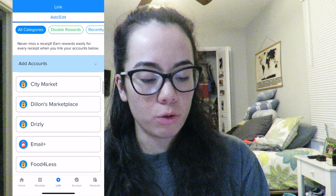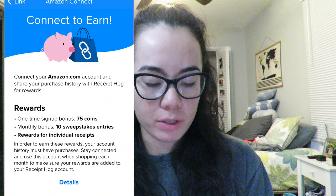They actually just updated the app — you can now link different reward systems through stores. You can connect your Costco membership, Home Depot, Kroger, and a lot of different stores. That makes it so even if you don't have a paper receipt, the receipt will automatically go to the app and you'll get your coins. You can also connect your Amazon account, and right now they have a signup bonus of 75 coins if you do. They are very big on e-receipts now — you can get more for forwarding e-receipts, but paper receipts are still heavily prevalent.